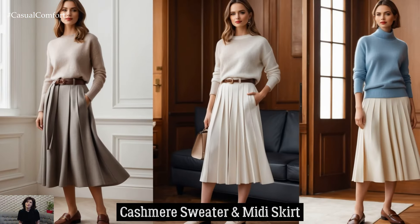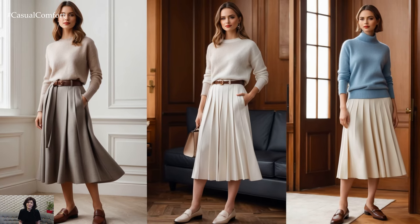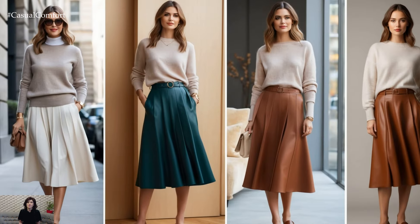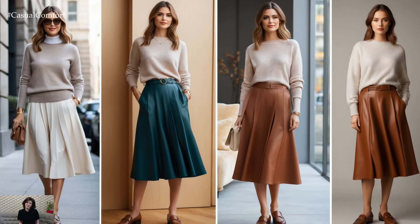For a luxurious take on Light Academia, pair a cashmere sweater with a flowing midi skirt. The combination of soft, high-quality fabrics will keep you cozy while looking effortlessly refined. Add a belt to cinch the waist and finish with loafers or oxfords for that perfect autumn touch.